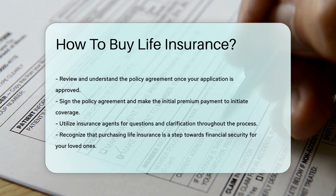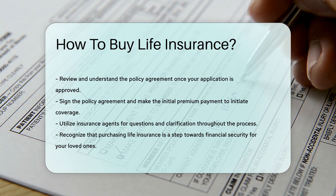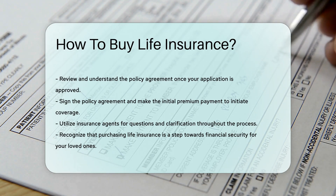Throughout the process, don't hesitate to ask questions. Insurance agents are there to help clarify any confusion. Remember, life insurance is a significant step towards financial peace of mind.